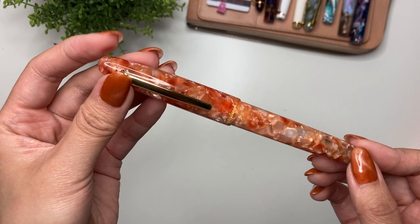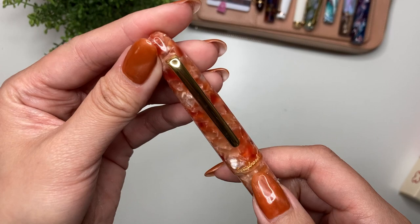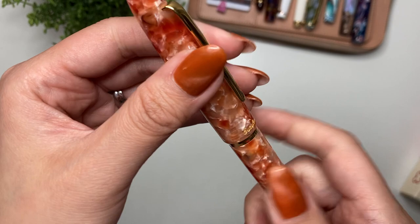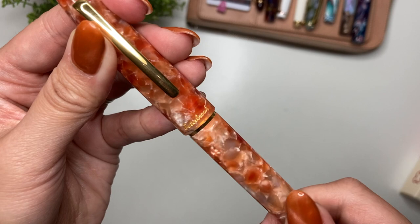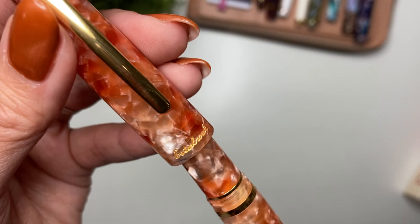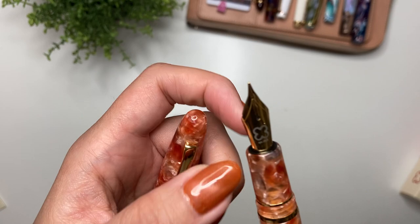I got this in the gold finish, so with the gold clip and the gold Esterbrook logo. It has the cushion cap, so you have to push the pen into the cap to get it to close. When you're uncapping it, watch how it kind of just balances out there — that's because of the cushion cap system, which helps keep the ink wet and prevents it from drying out.